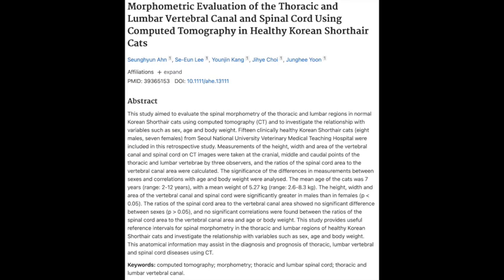The study actually found that male cats had significantly larger spinal canals and spinal cords compared to the female cats. That makes sense — even just thinking about how cats look, you often see male cats who are just bigger overall. And it really just drives home the point that even within a single breed like these Korean shorthairs, there's natural variation in how their bodies are put together.